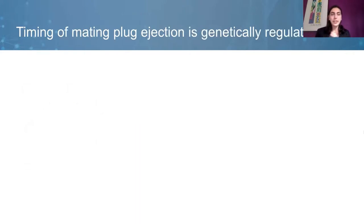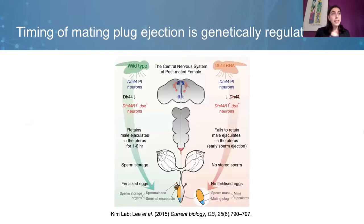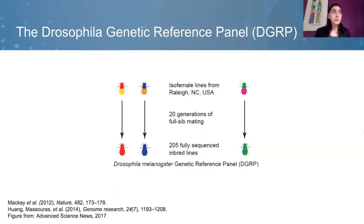In this project, we were interested in exploring the female control of mating plug ejection. We know very little about mating plug ejection, but what we do know is that it's genetically regulated. The Kim Lab has shown that diuretic hormone 44 neural circuit neurons influence mating plug ejection timing — experimentally activating these neurons delays ejection while silencing them expedites ejection. Our motivation was to investigate whether there were other genes involved in the pathway affecting mating plug ejection, and the tool we used was the Drosophila Genetic Reference Panel, or DGRP.